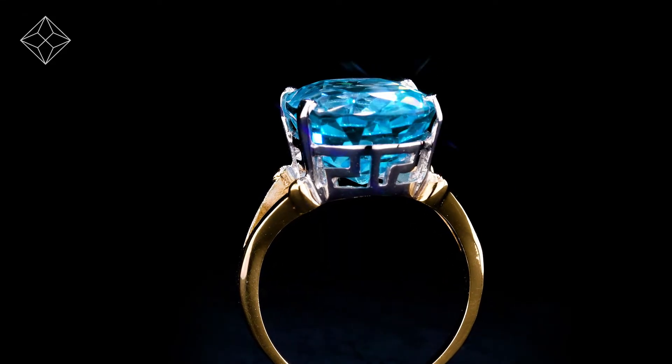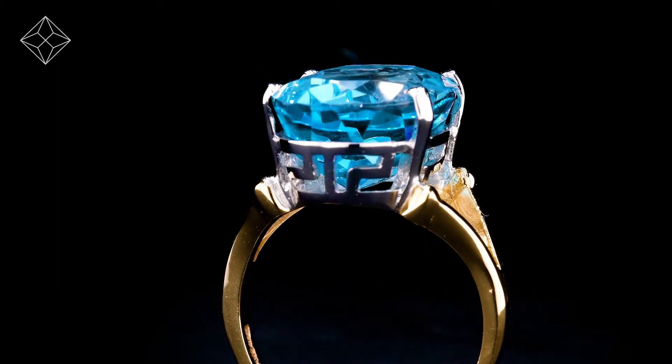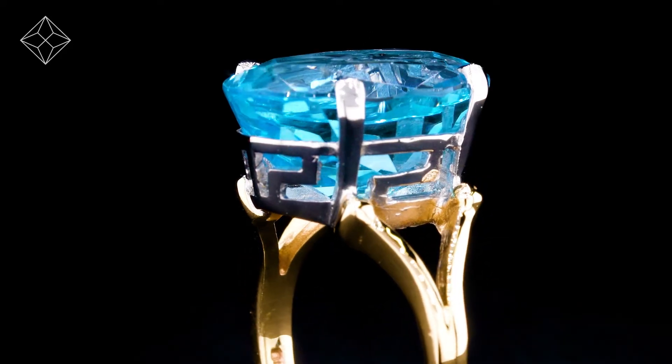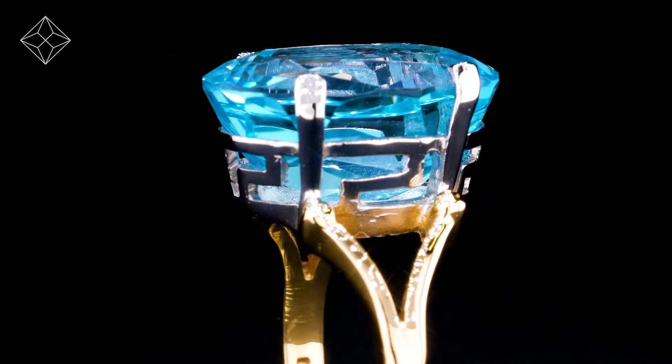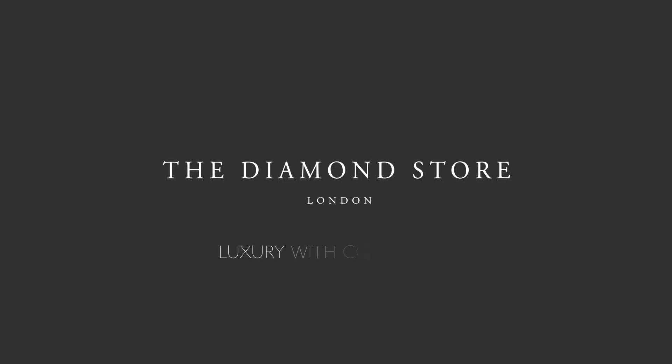The Diamond Store is one of the UK's highest rated online jewelers, with free UK delivery. Your ring arrives in plain, discreet outer packaging so as not to spoil any surprises. The Diamond Store — luxury with confidence.